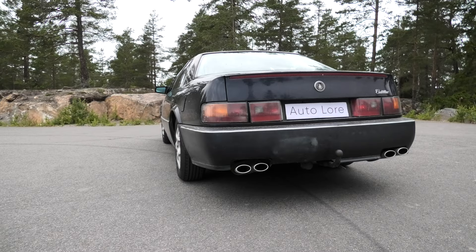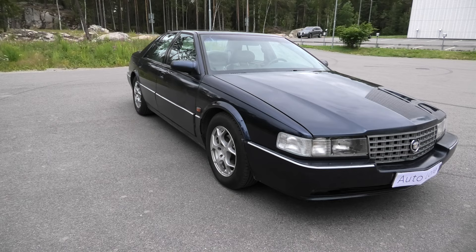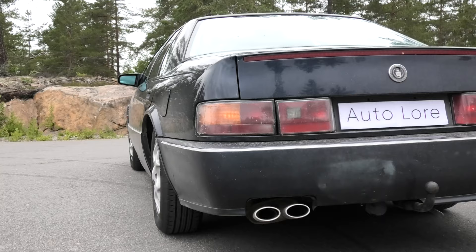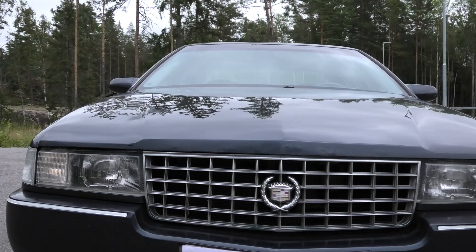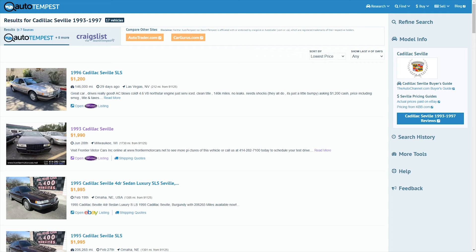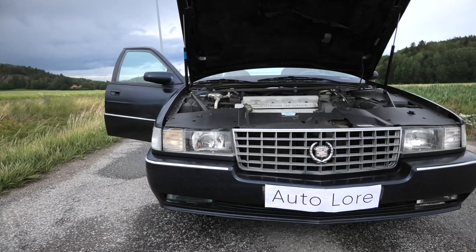This is my 1993 Cadillac Seville STS with 240,000 km or 150,000 miles on the clock. It has the infamous Northstar V8 engine. I bought this car from a somewhat questionable dealership, offered for $1,600 or €1,400 euros. This makes it one of the cheapest running Northstar Cadillacs in the world, as the car also had a clean title with a past annual inspection, based on listings on Auto Tempest and Rezo Car.